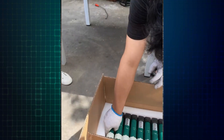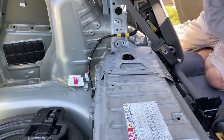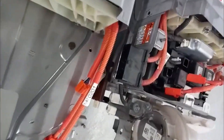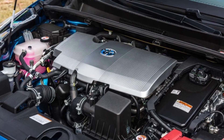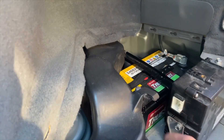While hybrid batteries are known for their longevity, there can be signs that yours might be nearing the end of its lifespan. One of the most noticeable signs of a failing hybrid battery is a decrease in fuel efficiency. The hybrid battery works in conjunction with the gasoline engine to maximize fuel economy. If the battery isn't functioning optimally, the car will rely more heavily on the gasoline engine, leading to a noticeable drop in fuel mileage.